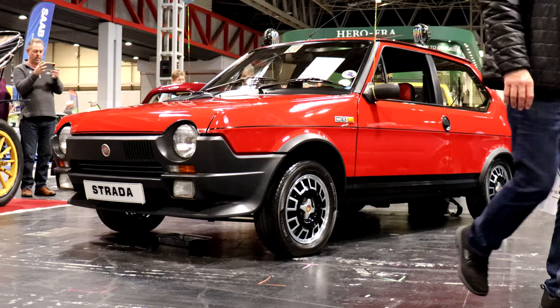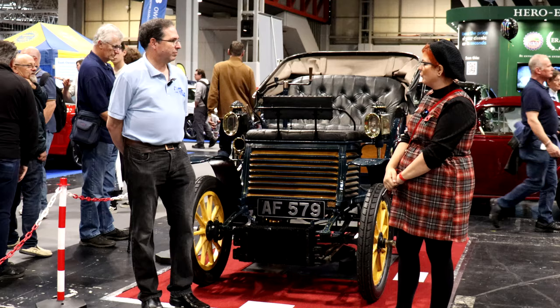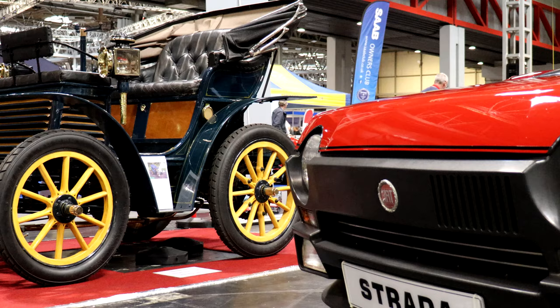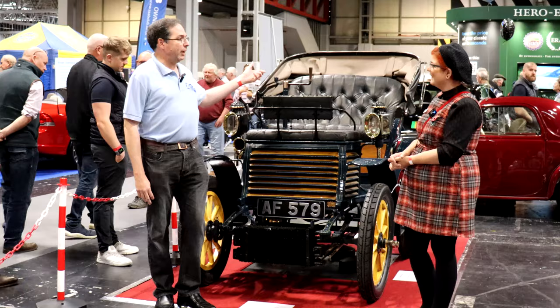I'm here with Gavin Bushby from Fiat Motor Club GB, talking about all things Fiat new and very old, because this is a very special car. It's from 1899, the first year of production, and it turns out it's the oldest Fiat in the world. Fiat have now bought this one, and we felt it deserved a place at the NEC. Across the stand you'll find a new electric Fiat 500, so we've got 123 years of Fiat displayed in two cars.